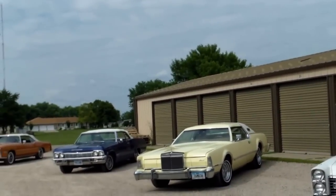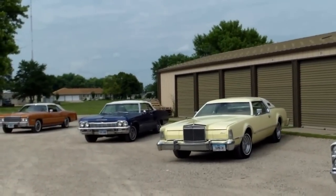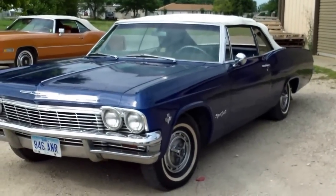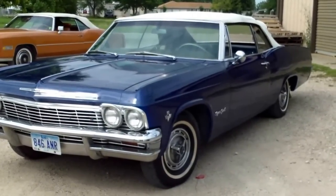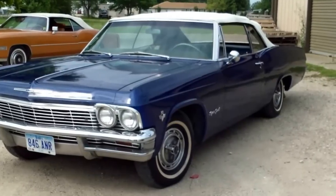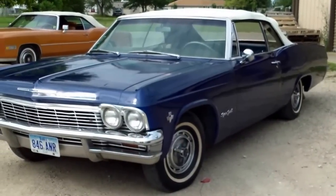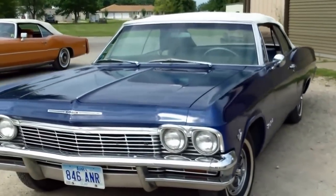Over here we have a 65 Impala convertible and it does need some work. This Impala is a Super Sport and it is a convertible — 283 automatic on the console with a tach — but it does have some Bondo and a rough paint job. In fact a horrible paint job, but it is a true Super Sport and would make somebody a nice car to redo.